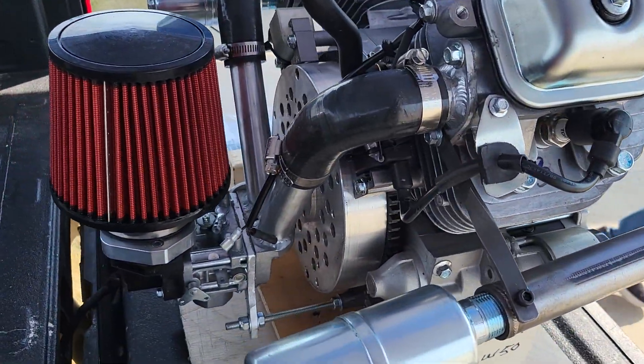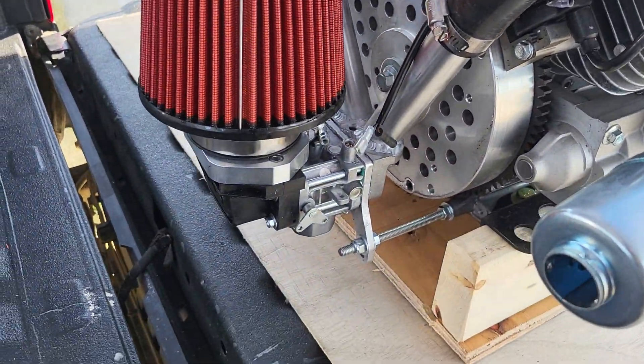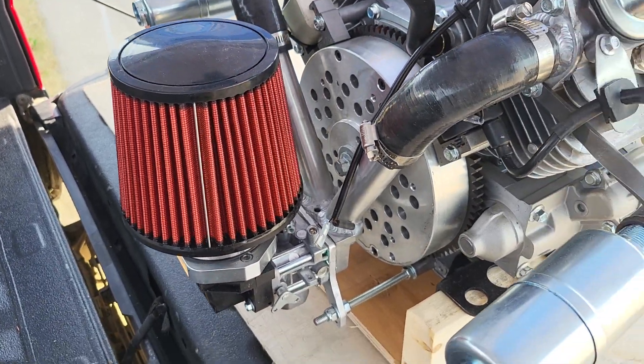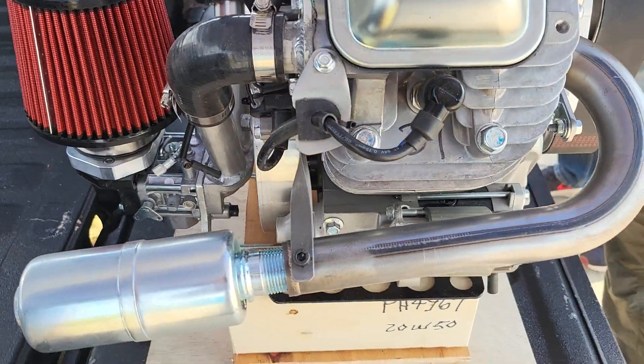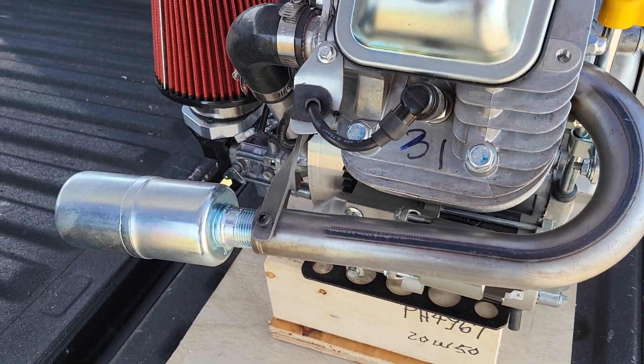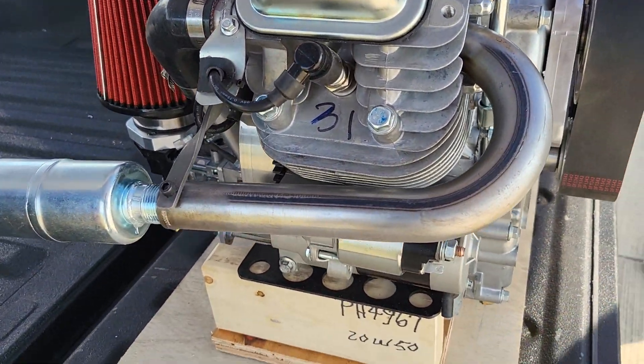How much horsepower does this thing have? I think it's the brown one — I'm not sure. 37 to 42 estimated, performance based. Not dyno.